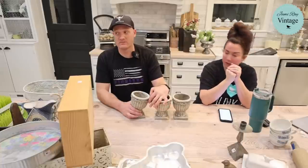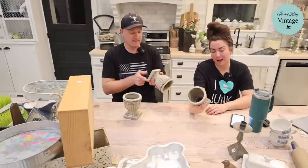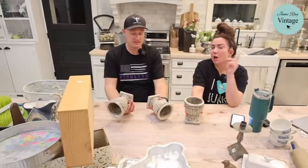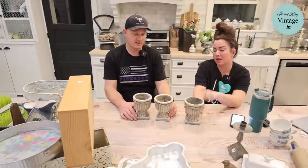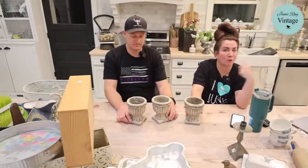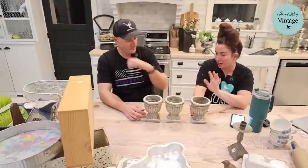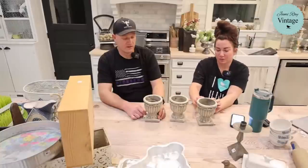These little urns are all getting painted — I found three of them and when you find multiples it's great because I only have to make one listing and I can sell three items. With individually thrifted items, every single piece requires its own listing — that's labor. With multiples, I do one listing. These were four dollars each and will be $16.95 after painting. They have embossed roses around the top.